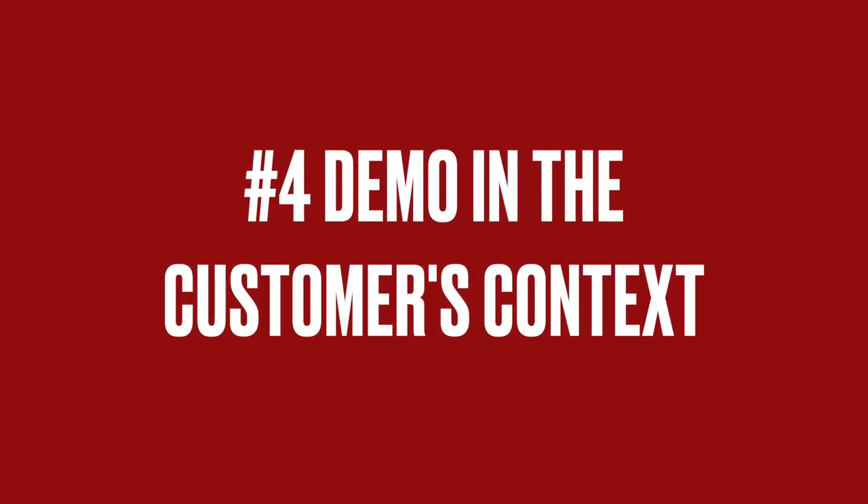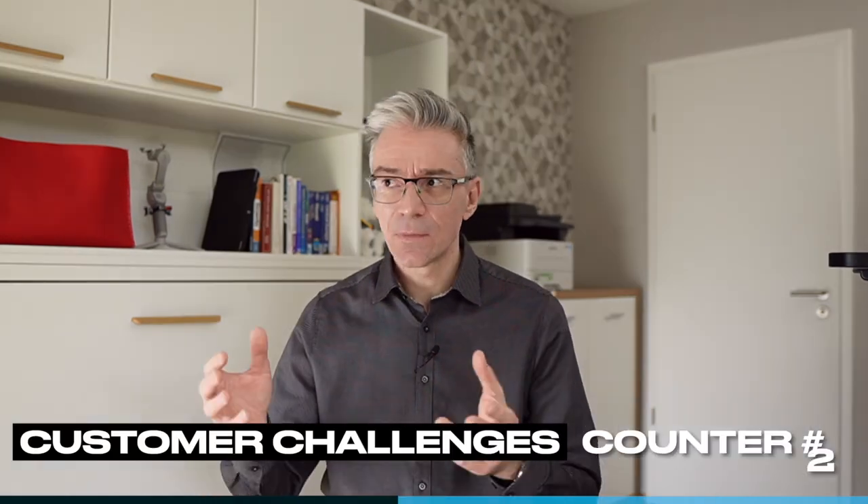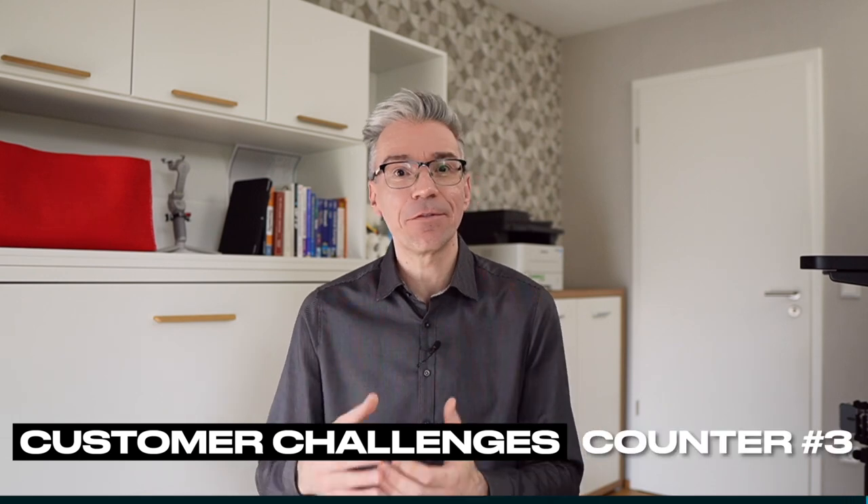Hopefully you've guessed it already. Number four is demo in the customer context. Focus on addressing the customer challenges. Any features or product aspects that you're showing that are not demonstrating to the customer how they're solving their business challenges is a huge waste of time for you and for the customer. It doesn't matter how enthusiastic you are about how cool your product is. The only thing that matters is for the customer to understand how your product is addressing the business challenges they have to solve.